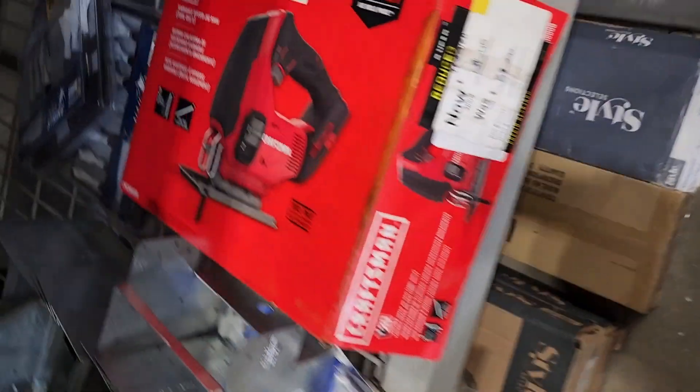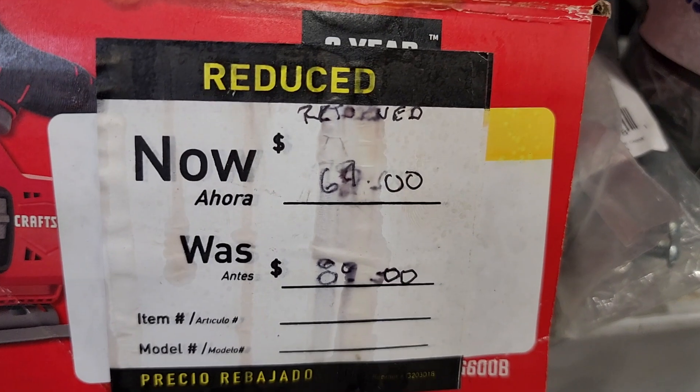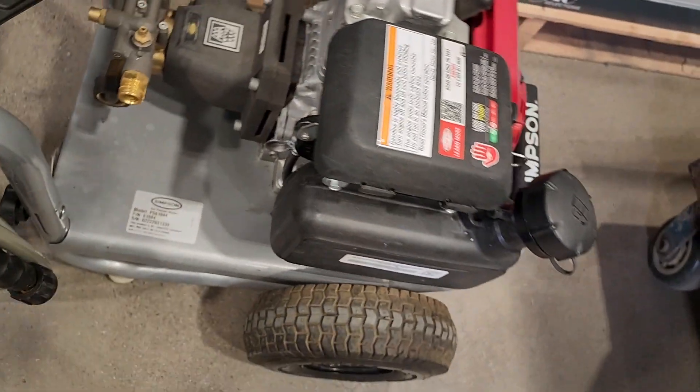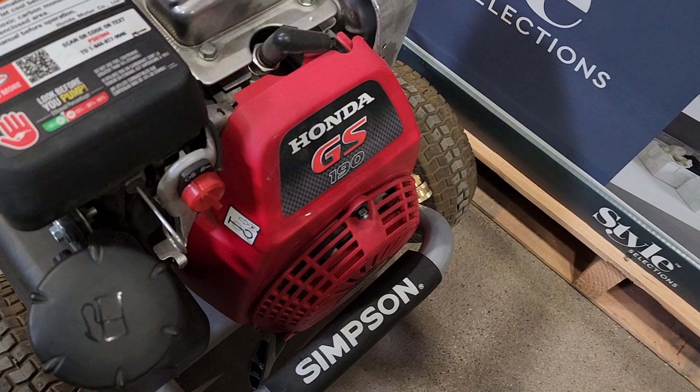I don't have this brand but I do have other brands that have lasted a few years. I got this one for $50. Then they got this jigsaw here for around $64-$69 — it's hard to see, this is a returned item. And they got this pressure washer — it's a Simpson with a Honda engine, $314 down from $629. That's a good deal because these are really expensive. It's got the Honda GS190.